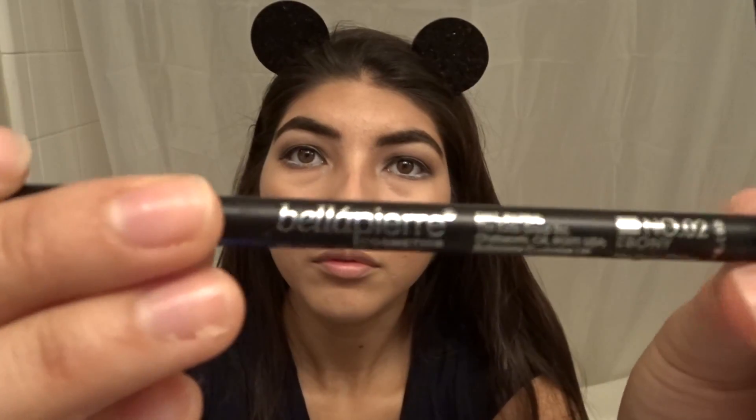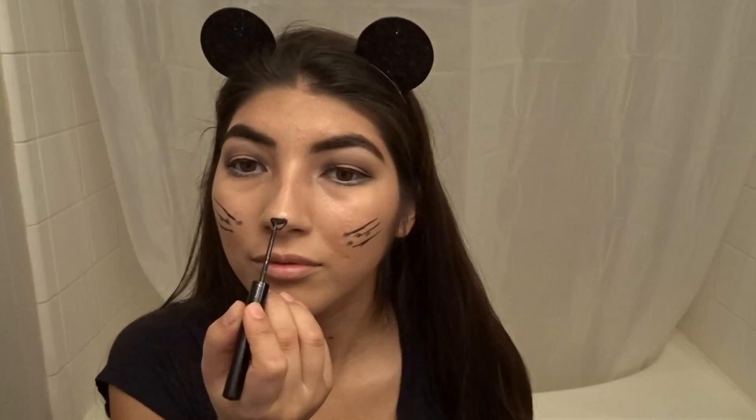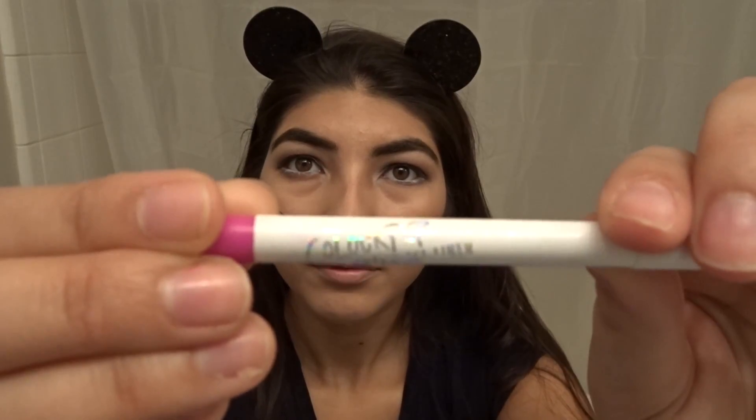Then I'm taking the NYX liquid liner and drawing in my nose as a little triangle. I did try to do the pores with it but it did not work out, so I took out a gel liner instead to draw the pores. Then I went back with the liquid liner and drew the whiskers.